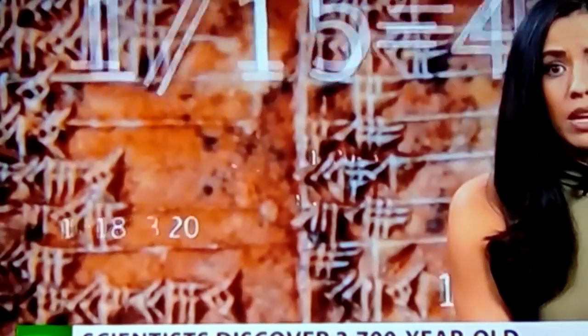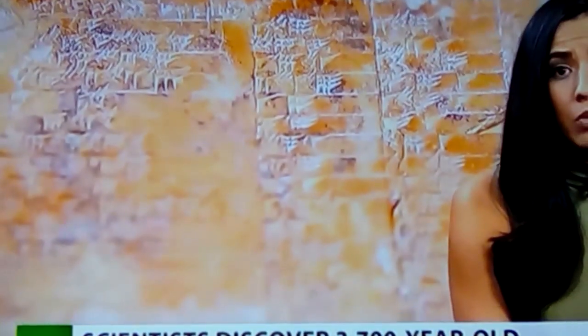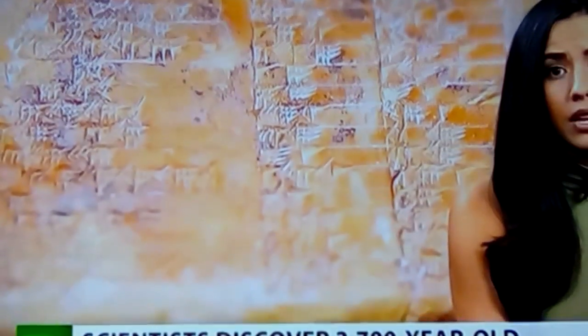We've known for decades that this unusual sequence of numbers proves that the Babylonians knew the Pythagorean theorem a thousand years before Pythagoras was born. However, unlike today's trigonometry, Babylonian mathematics used a base 60 instead of the number 10 which is used today — because 60 is far easier to divide by 3, resulting in more accurate calculations. The Babylonians counted in base 60, the same system that we use for telling time.